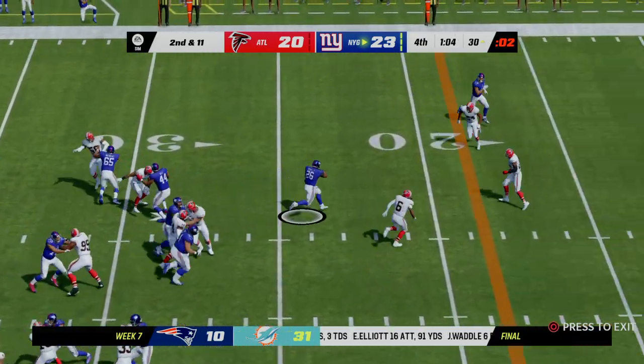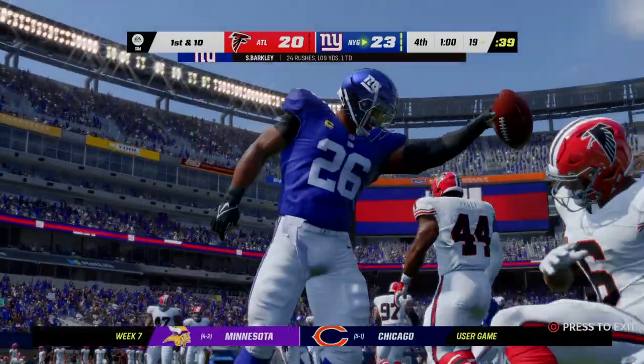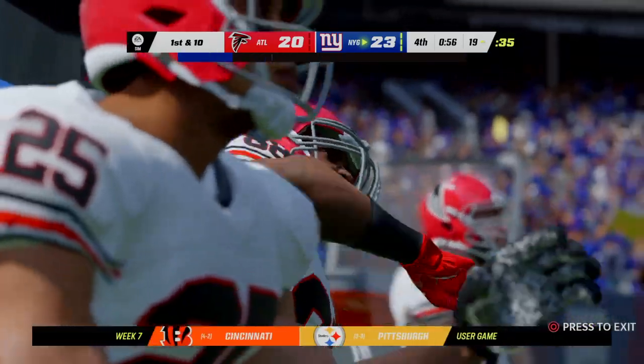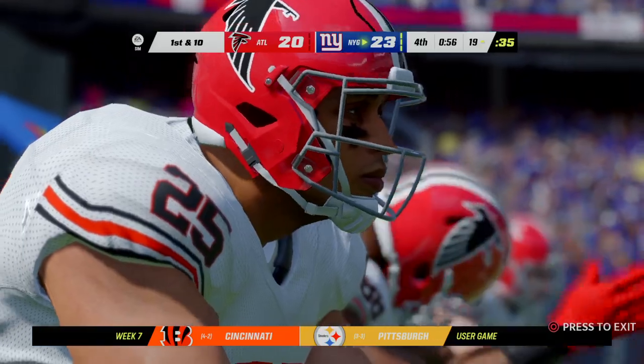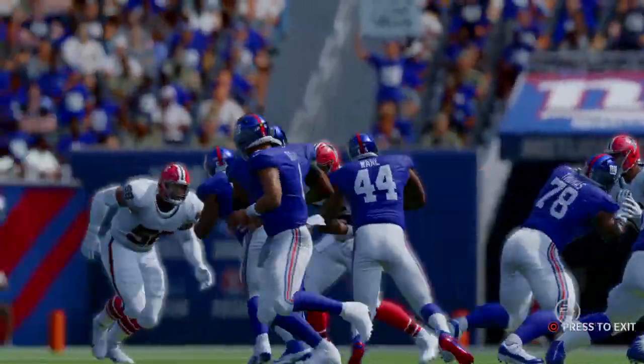It's Barkley on the counter and he's able to work his way down inside the red zone to the 19 yard line — a gain of 11 yards — and that should just about do it. That's the type of run they're looking for, because they'll need to continue to rely on him to move the sticks in this tight game in order to preserve this lead.